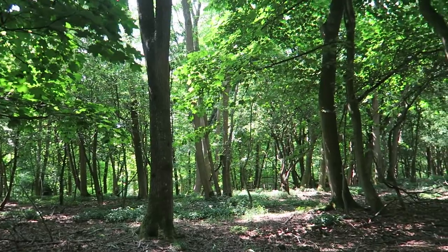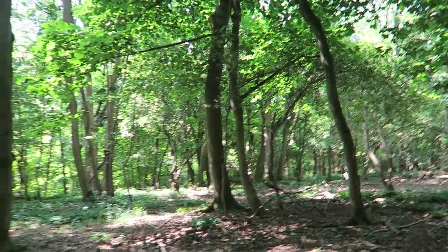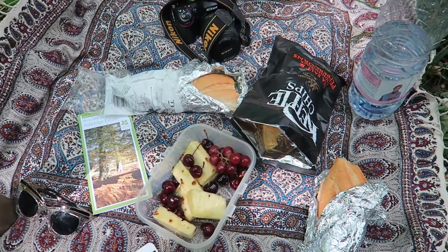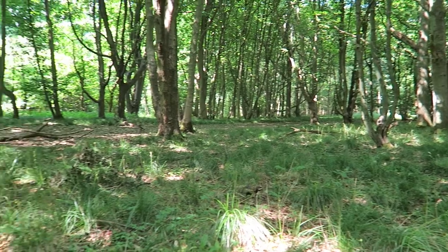We are just scouting the area to find the perfect picnic spot for lunch. We're just setting up our picnic in the middle of the woodlands — look how peaceful and quiet it is!